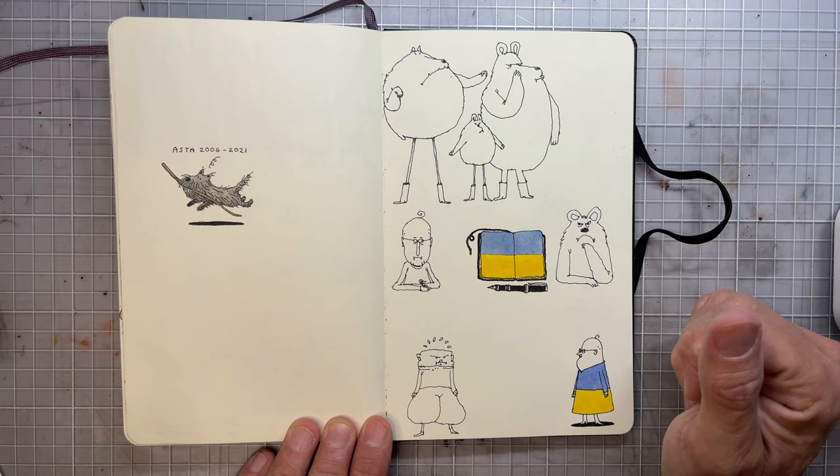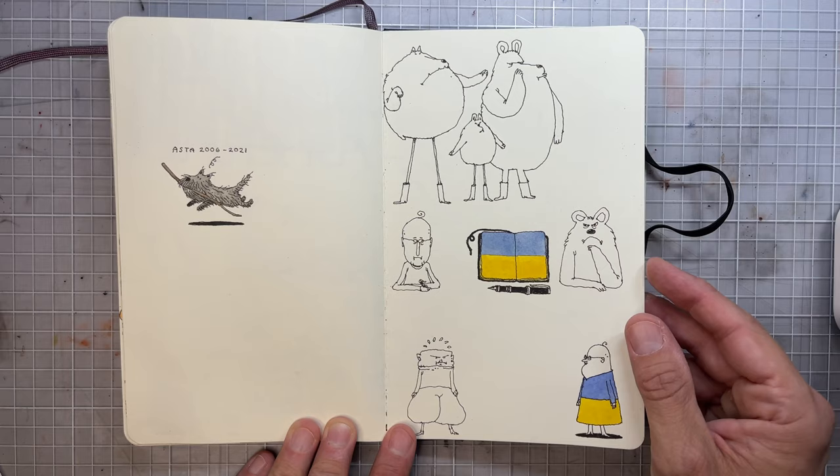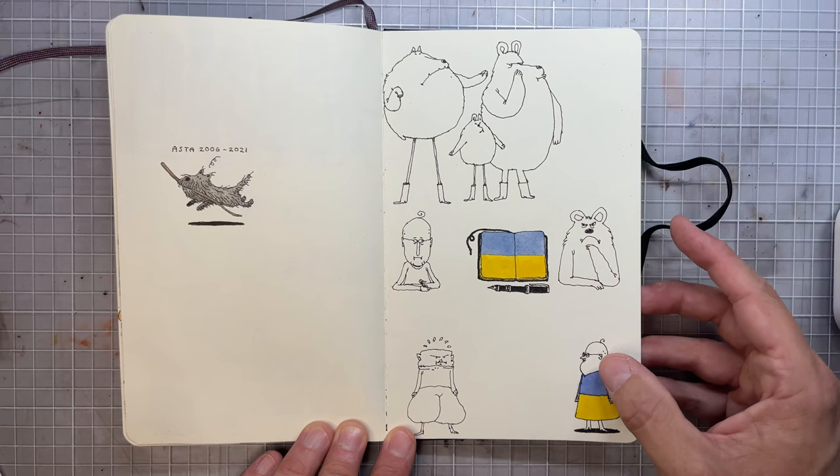And this is the last drawing I made for our beloved dog who died last year — Asta. We miss her very much, but she was very old, almost 16 years old.